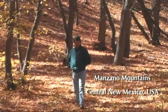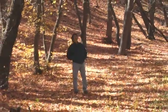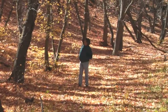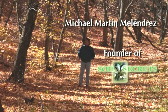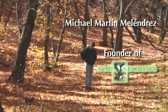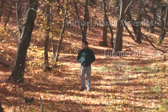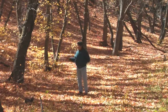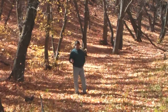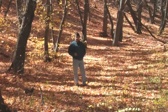For hundreds, and possibly thousands of years, this hardwood forest of big-toothed sugar maple and gamble oak have been growing on this site. Every year they drop a deep layer of leaves on the ground, which provide a protective mulch of calories that nature will decompose and put back into the soil as a way of building the soils.